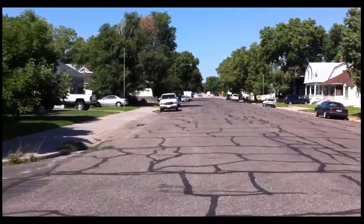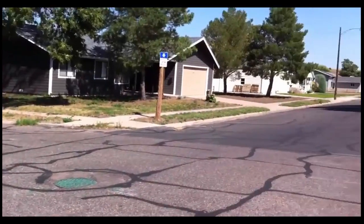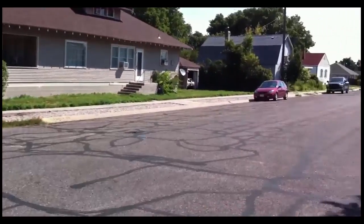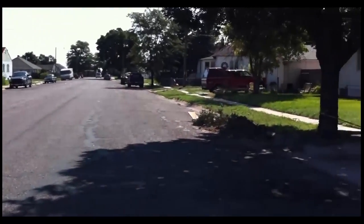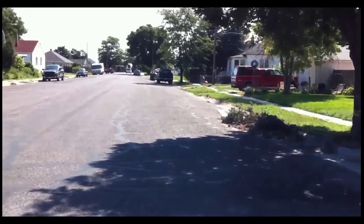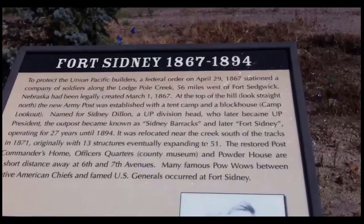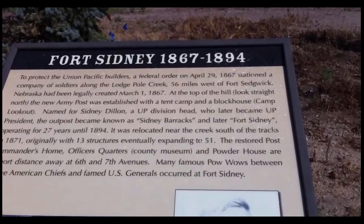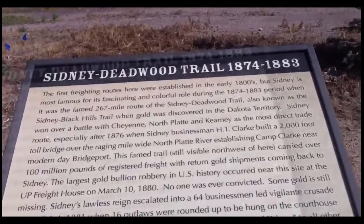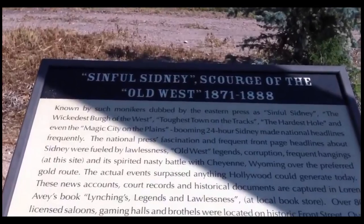The streets are very wide — wider than most — and I was told it was so the stagecoaches could turn around. Whether that's true or not, I don't know. Anyway, it's just a quiet town. Here are some of our sightseeing things — we do have a few things to come and look at, just a little history of everything.